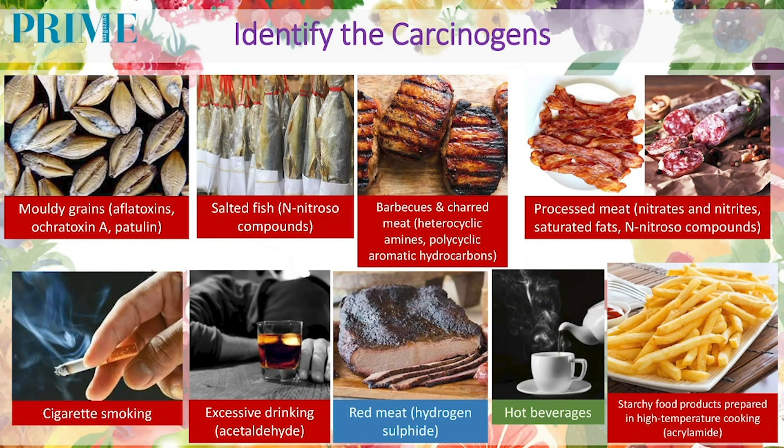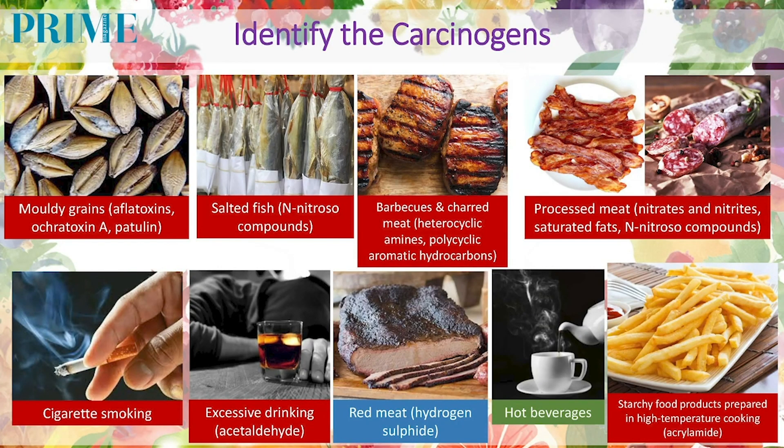Tobacco smoke — yes. Tobacco smoke itself contains around 7,000 chemicals, and out of those 7,000, 70 have been identified to have cancer-causing potential. Alcohol abuse — yes. Alcohol, or scientifically ethanol, when consumed, is metabolized into a toxic compound called acetaldehyde. This acetaldehyde is the cause of cancer when we are talking about alcohol.